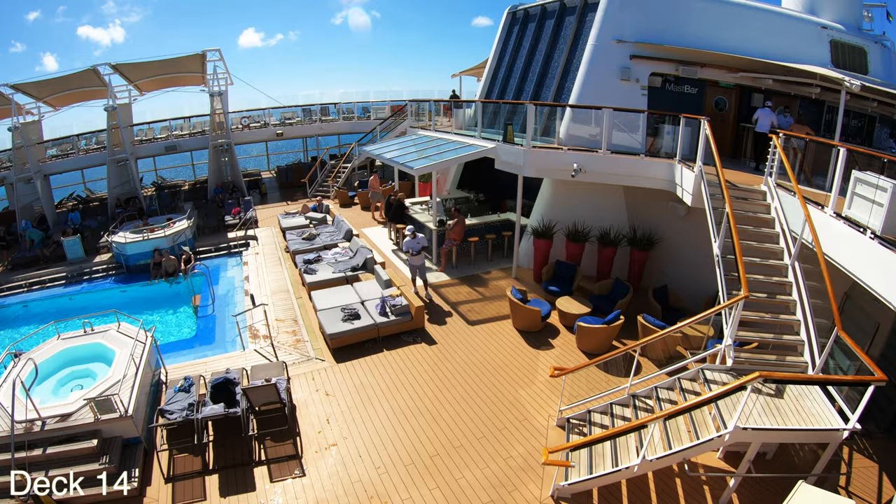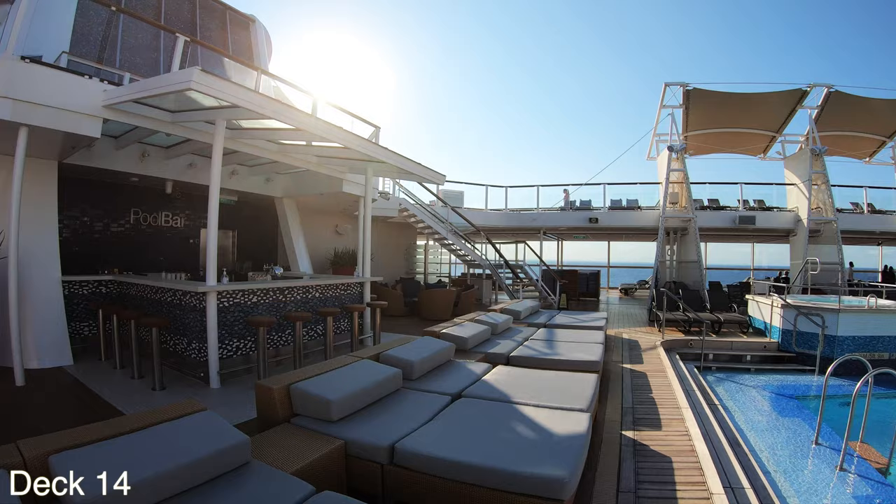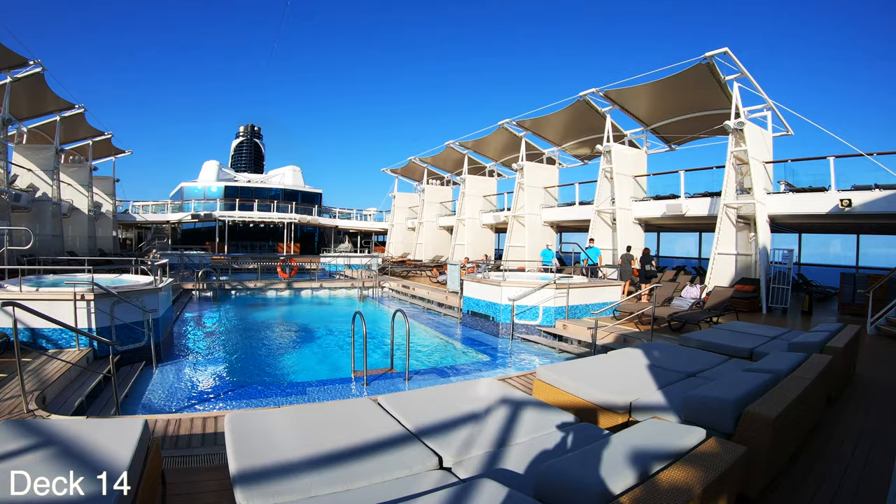Also there is one pool bar. You'll notice that in front of the pool bar there are extremely comfortable looking loungers. They fill up pretty quick, so grab one of these early in the morning if you can.